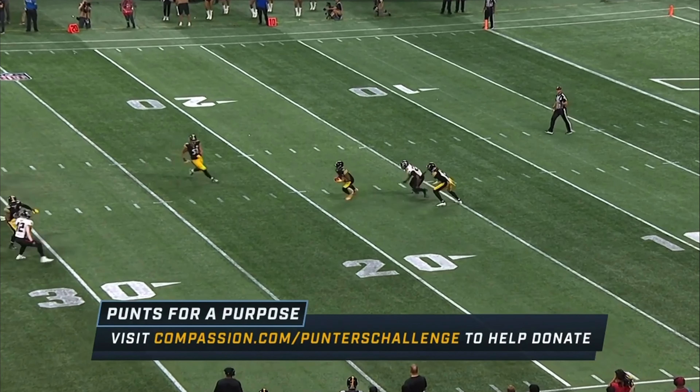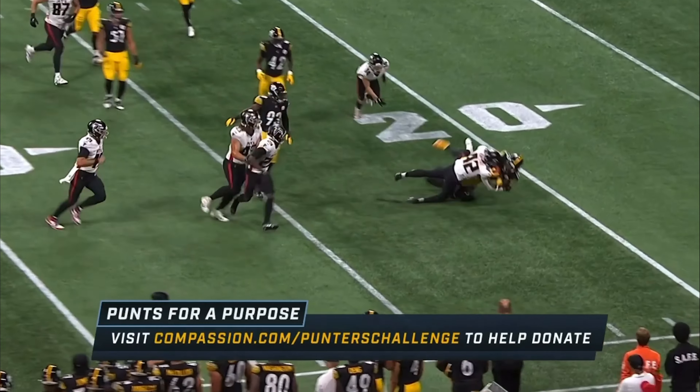One thing's for sure — that opening drive, the Steelers weren't holding anything back. They went deep. All that incredible stuff.